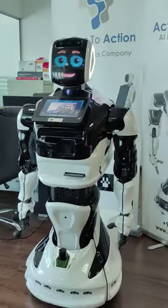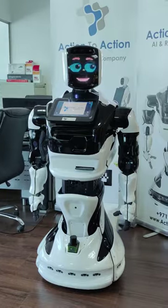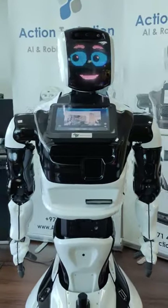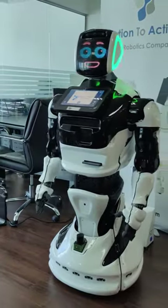This is the most advanced humanoid robot, Winno. It is used in customer service, hospitals, police departments, schools, universities, and also he can speak multiple languages.